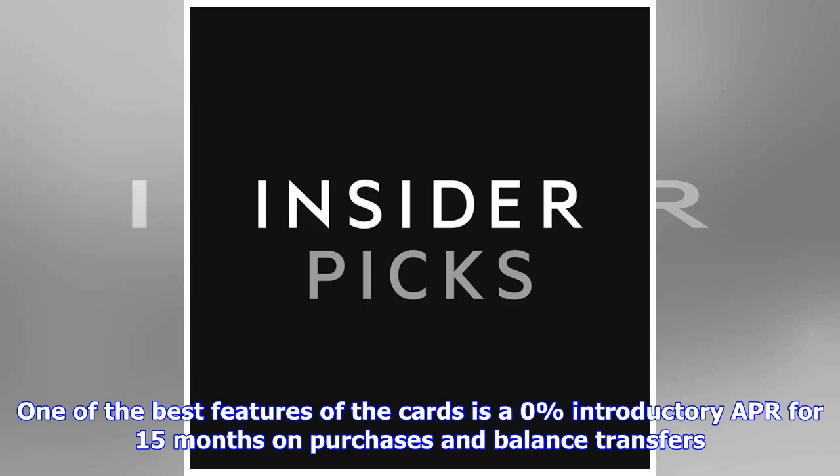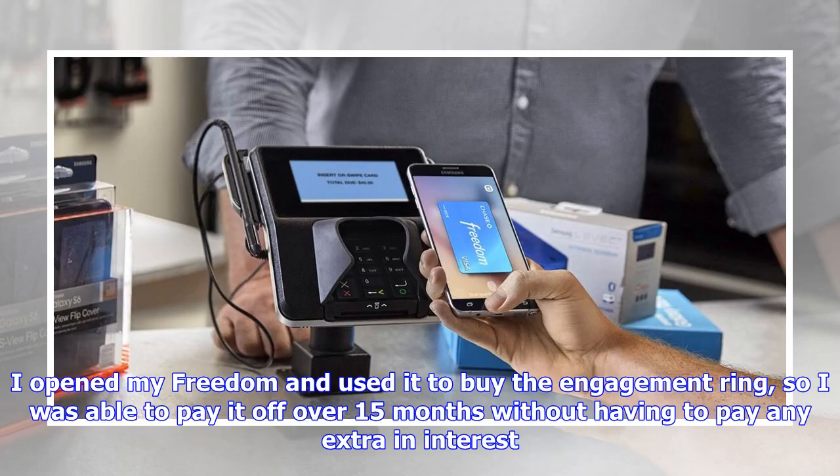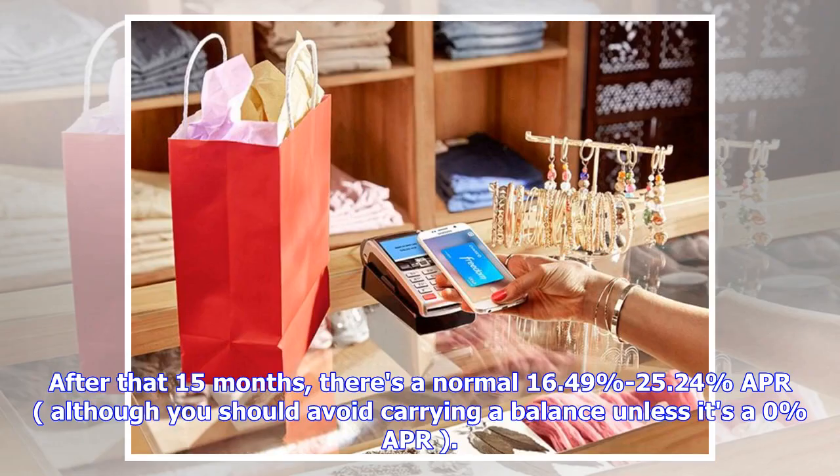One of the best features of the cards is a 0% introductory APR for 15 months on purchases and balance transfers. I took advantage of this myself when I started planning to propose to my now wife — I opened my Freedom and used it to buy the engagement ring, so I was able to pay it off over 15 months without paying any extra in interest. After that 15 months, there's a normal 16.49% to 25.24% APR, although you should avoid carrying a balance unless it's a 0% APR.